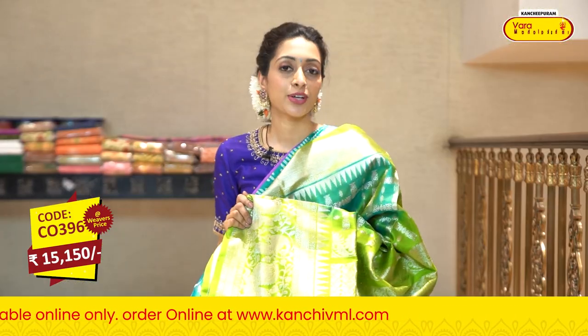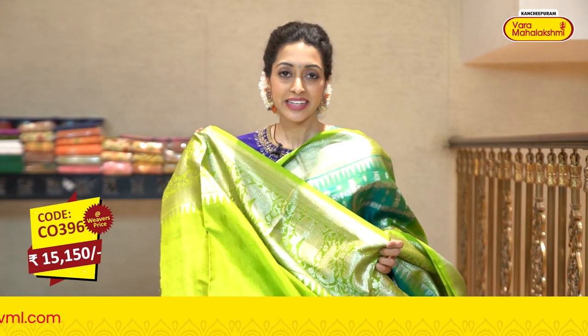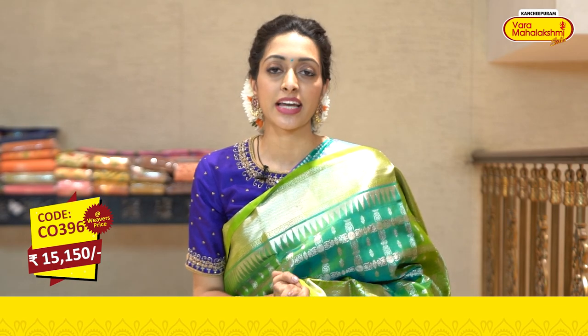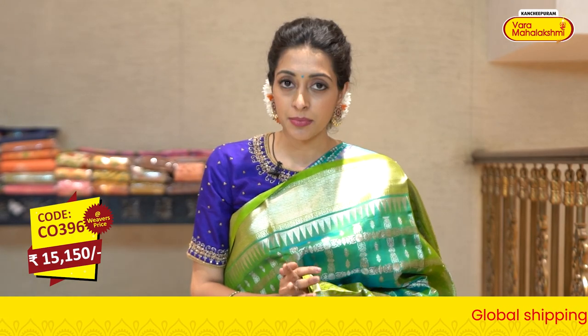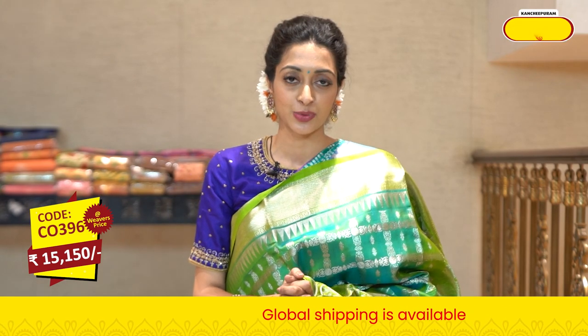This beautiful sari is lovely and gorgeous. It's a green color pallu. All over the pallu there is beautiful brocade detailing. This beautiful sari has a lovely contrasting green color blouse. This sari code is C0396, and the sari price is Rs. 15,150.